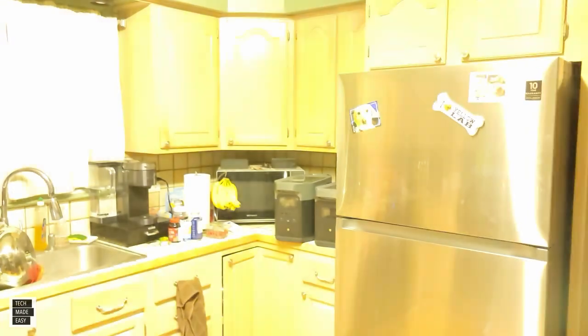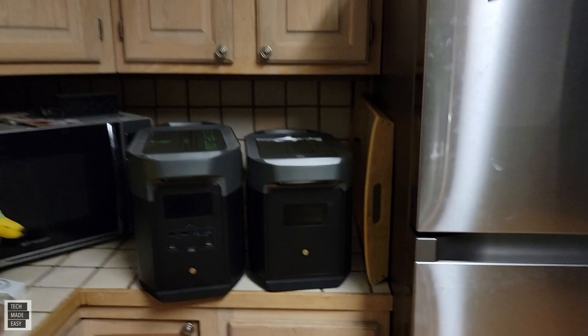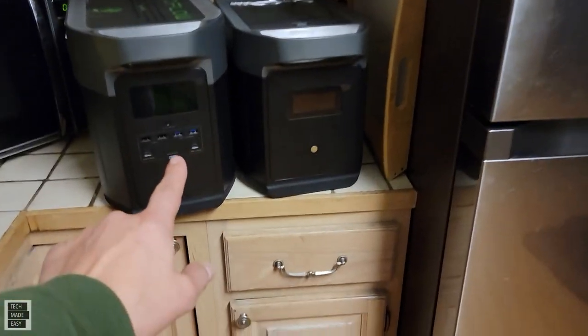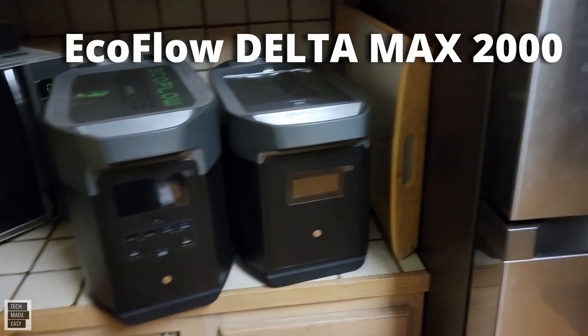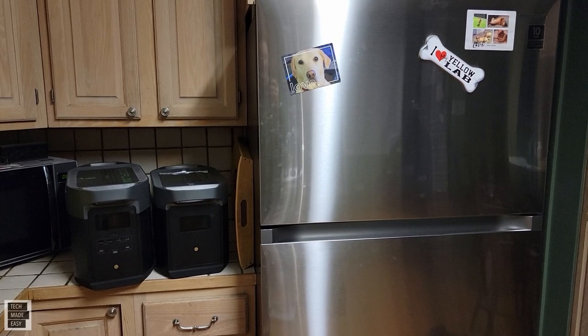Power outages. Are you ready if your power goes out? This is Tech Made Easy and hold on tight because we are going to be doing a review and testing to see how long the new Delta Max 2000 that just came out, and the extra battery, with over 4,000 watt hours, will keep a full-size refrigerator charged. That's the question.